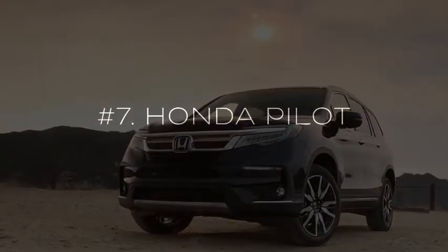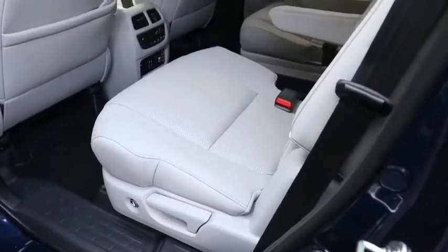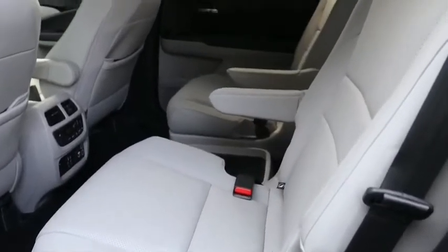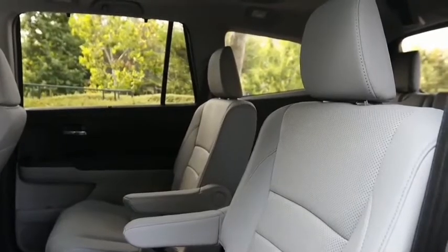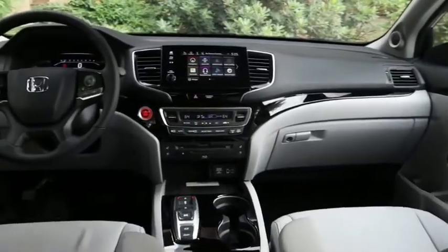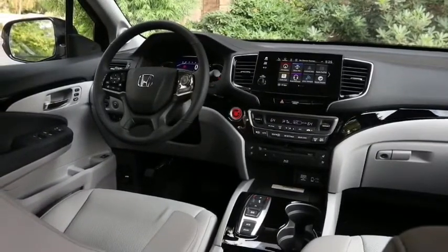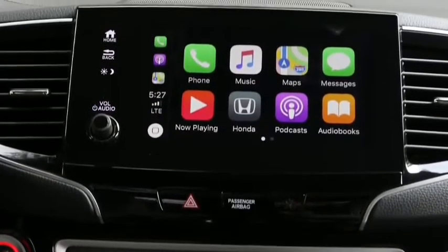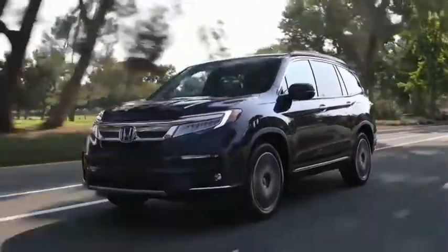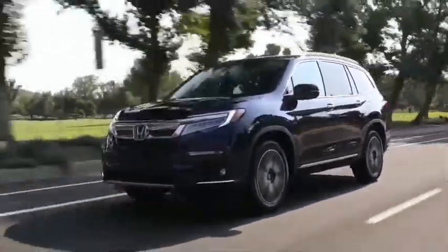The 2020 Honda Pilot is a good midsize SUV. It delivers a smooth ride, and fuel economy is good for the segment. Inside, the Pilot carries up to eight people on comfortable seats, uses plenty of quality materials, and comes standard with a fair amount of driver assistance technology. It also offers a long list of available tech features. The Pilot sports a base price of $31,550, a reasonable starting price for the midsize SUV class. The range-topping Pilot Black Edition, an all-new trim for 2020, starts at $49,620.